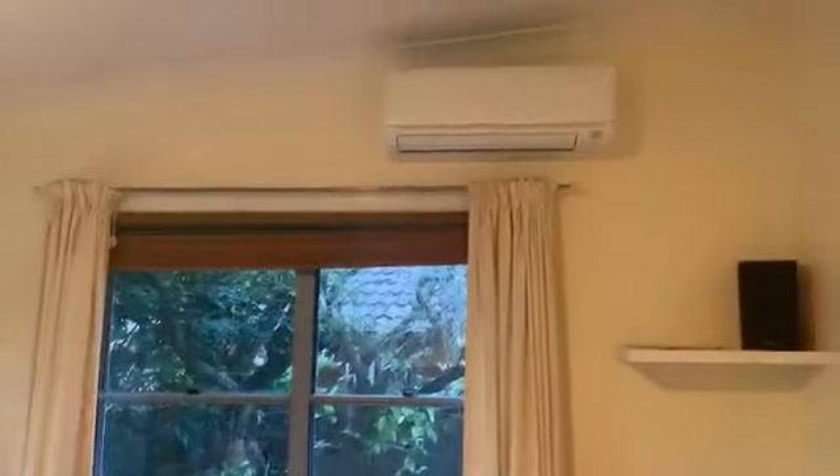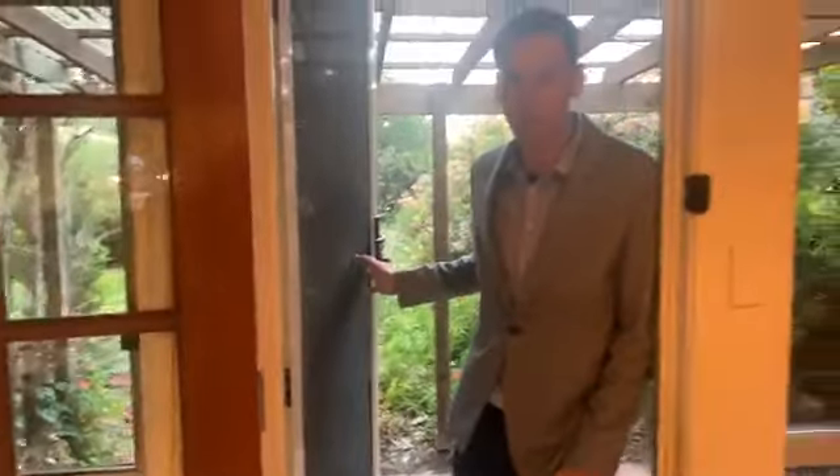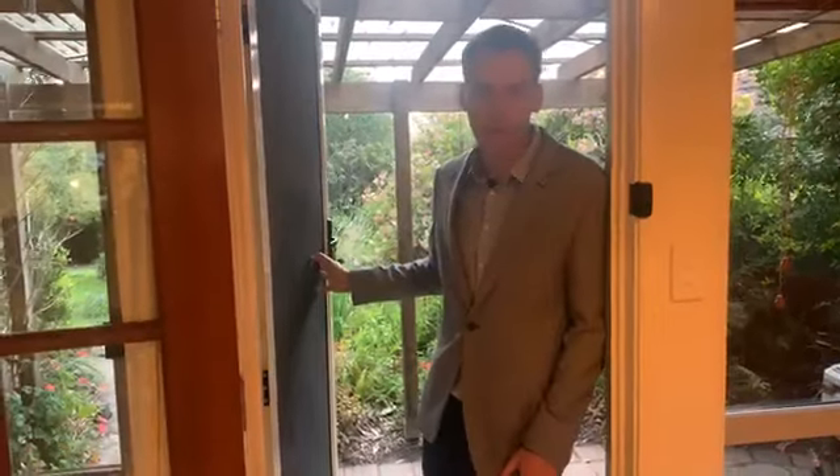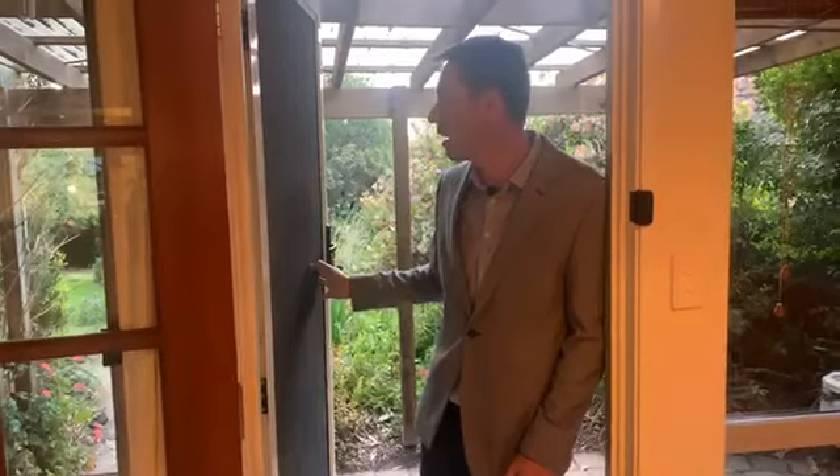I'll just walk you back through to show you the living area at the back of the property. There's another reverse cycle aircon in here, and there is an outlet for a gas heater as well. Crimsafe door on the back — once again, a timber door with nice touches. And this is an absolutely beautiful spot on a winter's afternoon or spring morning. You've got a clear corrugated roof out the back over a pergola.